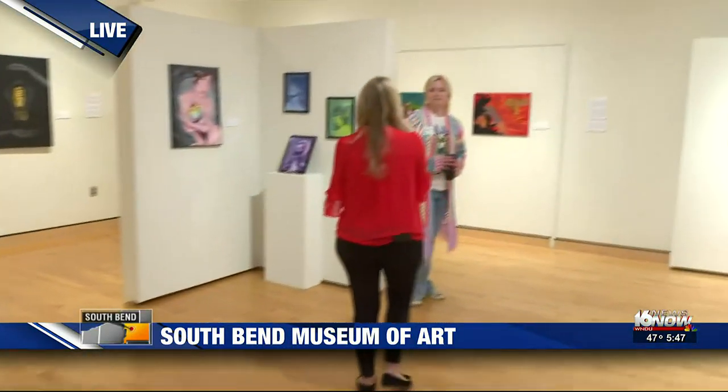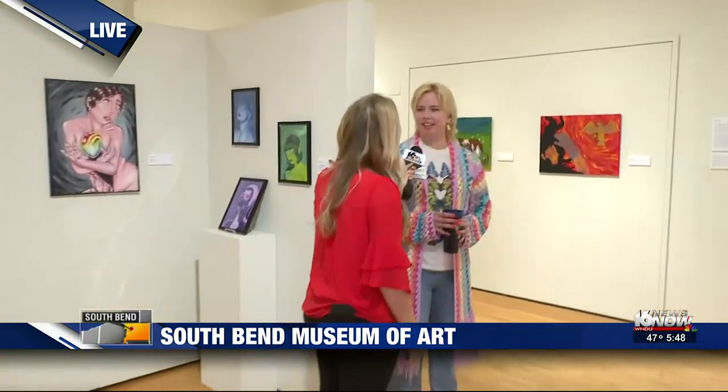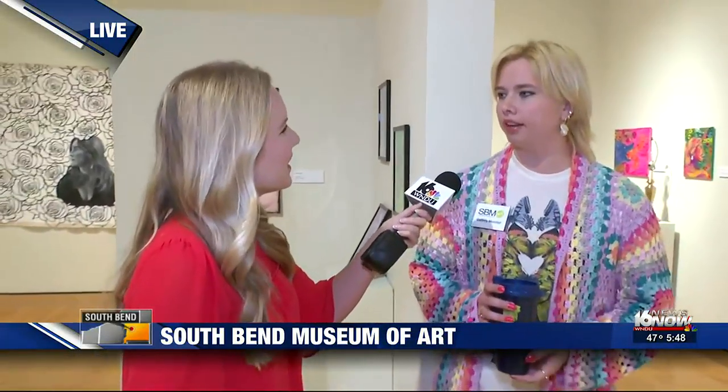Lydia, this is so exciting! First of all, congratulations because you just graduated — that's so exciting. Thank you so much, it's great to be here with you this morning. I just graduated from Holy Cross College. I'm salutatorian of the Department of Humanities — super exciting. That's a huge deal!